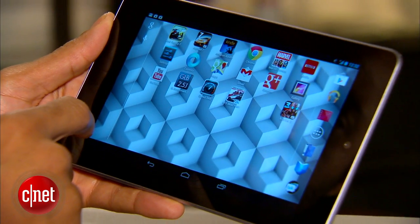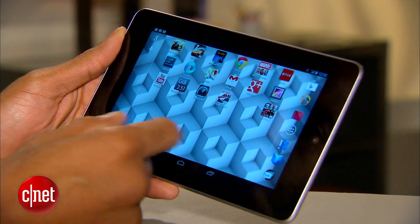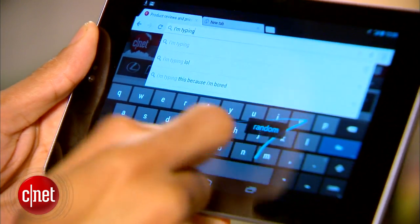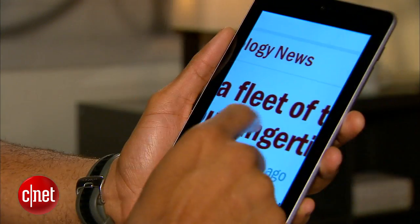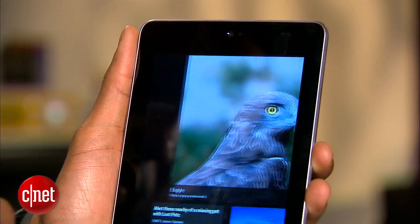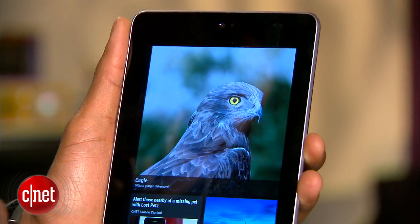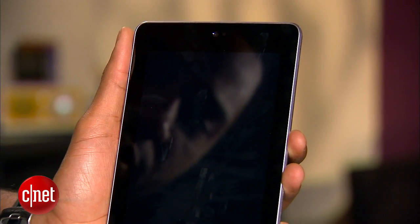All versions of the Nexus 7 now ship with the latest iteration of Jelly Bean, Android 4.2. Android 4.2 brings with it the swipe-like gesture typing, a new quicker way to access tablet settings, magnification support, and a built-in interactive screen saver, among others. Look for information on two other features — multi-screen and lock screen customization — in my full written review.